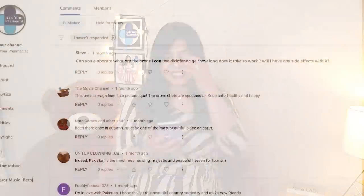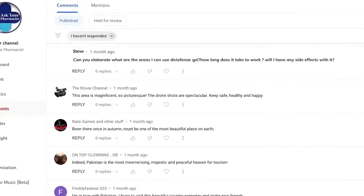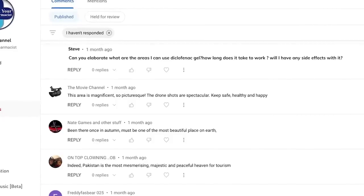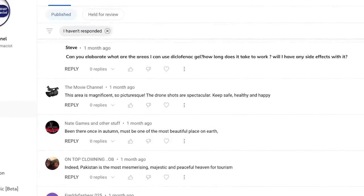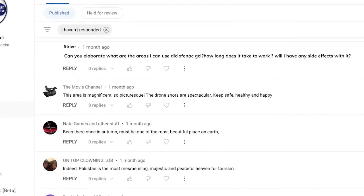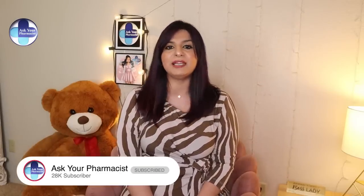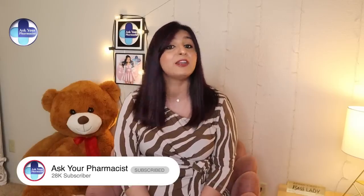Alright, here we go with the first question. The first question we picked for today's video is from Steve Hernandez, and the question is: can you elaborate on what areas I can use diclofenac gel, how long does it take to work, and will I have any side effects with it? Steve, thank you so much for your comment. This question is from the Voltaren gel video I did almost two years ago, when Voltaren gel — generic name diclofenac — went from being a prescription medication to an over-the-counter medication.